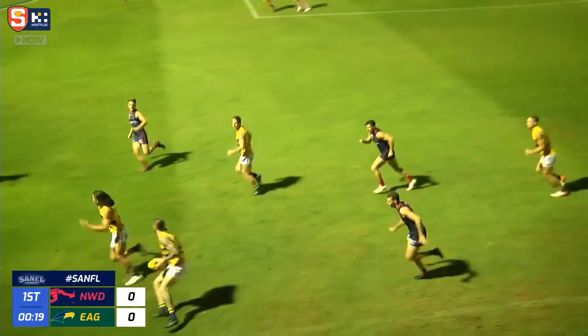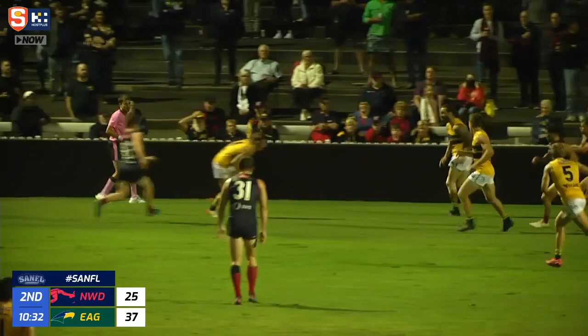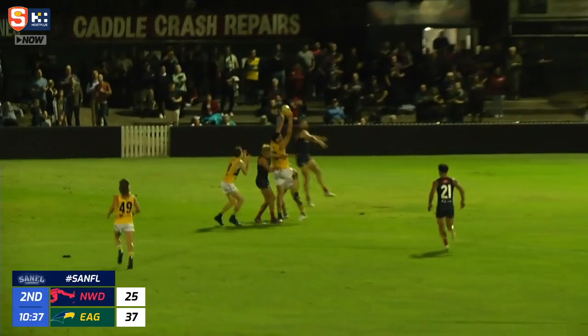Connor Ballenden launches from 55. Goal umpire hasn't moved. Ballenden's got his second, and the Eagles march on. Jack Ferns drives inside 50, and Ballenden wrestles his way to the front and takes a nice catch. Eagles keep it alive, but they're heading in the wrong direction. Eventually dispossessed, and Nord will get the kick out of the danger zone. But Ballenden's taken the mark.